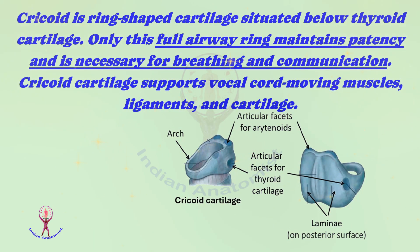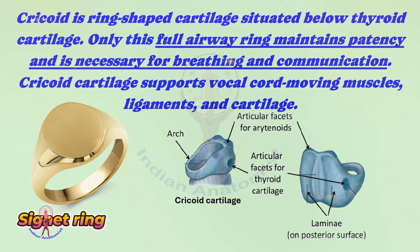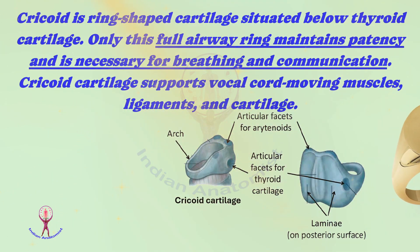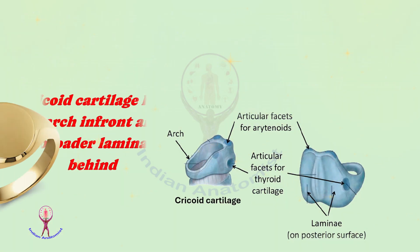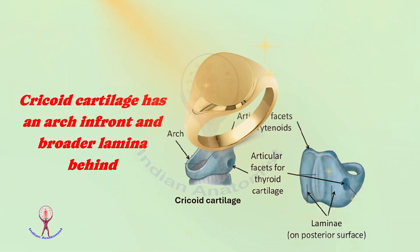The next cartilage is the cricoid. The cricoid is a ring-shaped cartilage situated below the thyroid cartilage. This is the only full airway ring that maintains patency and is necessary for breathing and communication. The cricoid cartilage supports vocal cord-moving muscles, ligaments, and cartilage. It has an arch in front and a broader lamina behind.